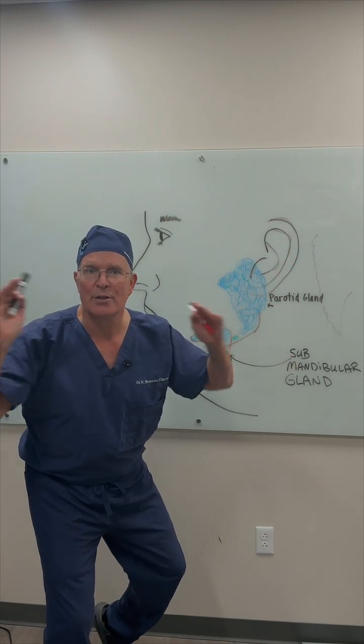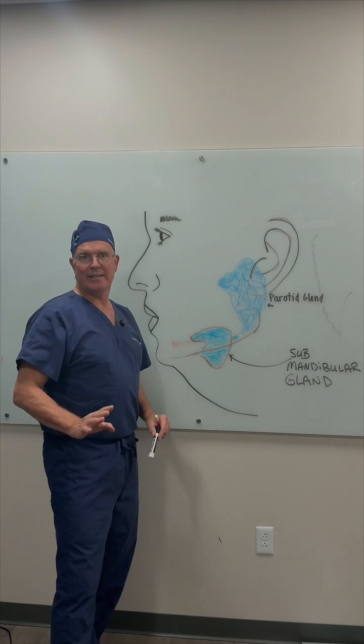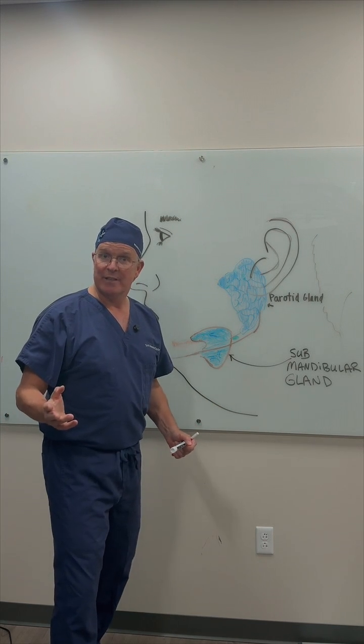Why would you ever remove your submandibular gland? And if you did, how quickly do you recover? And why would you even consider doing it?